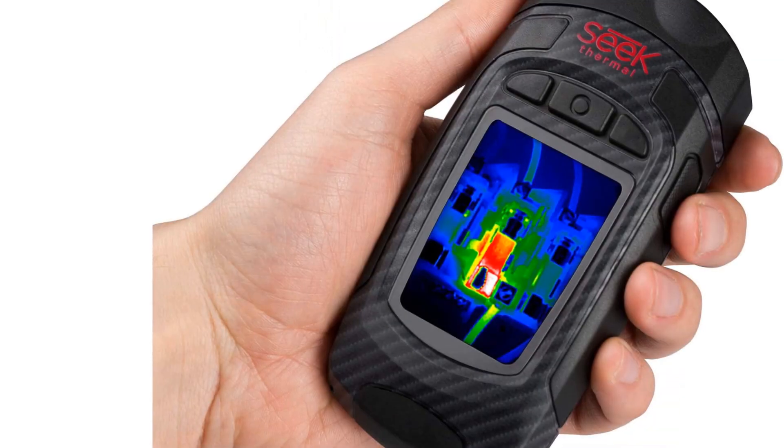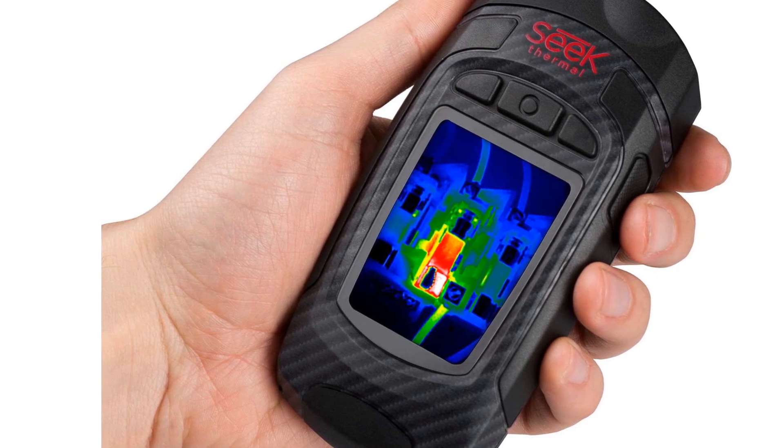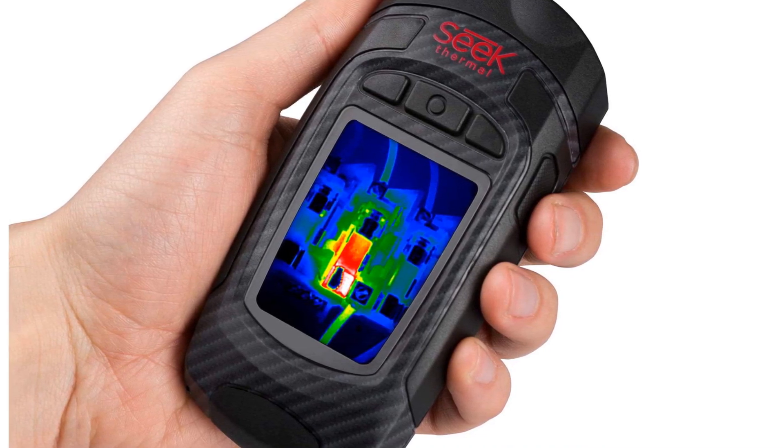There's also a powerful flashlight built directly into the camera for better nighttime use. Its compact design and integrated flashlight make this the best thermal imaging camera for electrical inspections.